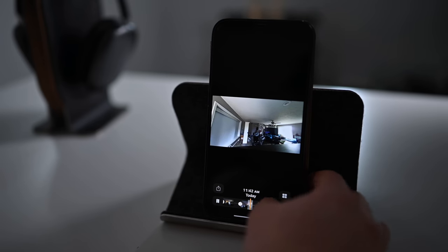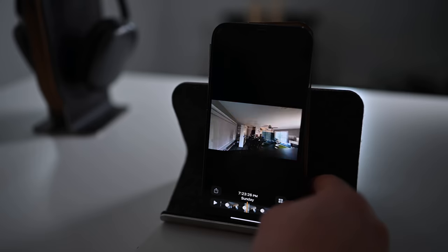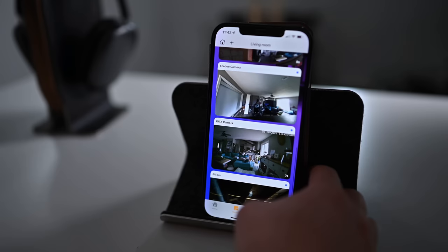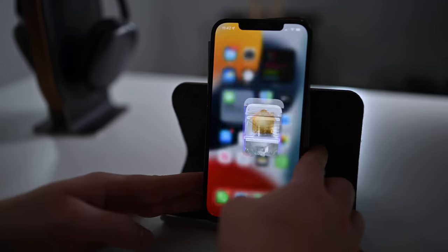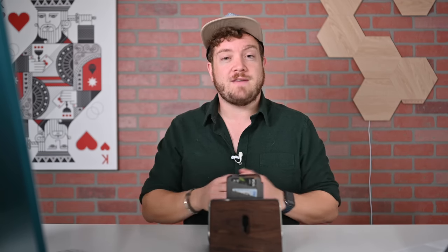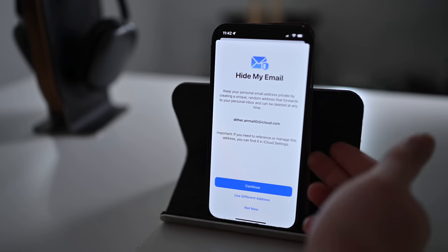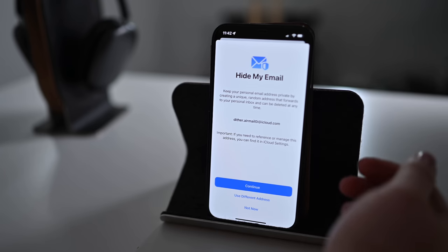We're also getting improved support for HomeKit Secure Video cameras. Now, instead of five, if you're on the two terabyte plan you can have unlimited cameras with HomeKit Secure Video — so more than five all around your house, which is very easy to do. They now support package detection alongside animals, vehicles, and people. Finally, Apple has Hide My Email: anytime you need to enter your email address somewhere, instead of giving them your real address, Hide My Email gives them a randomized email that forwards to your inbox, which you can cut off access to at any time.